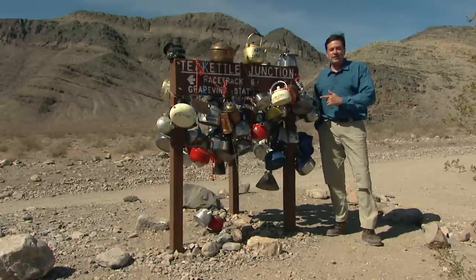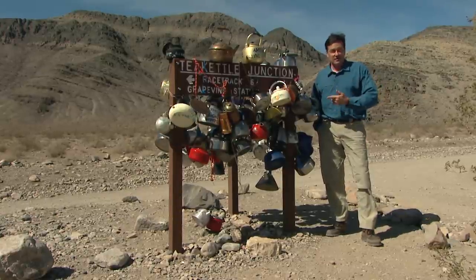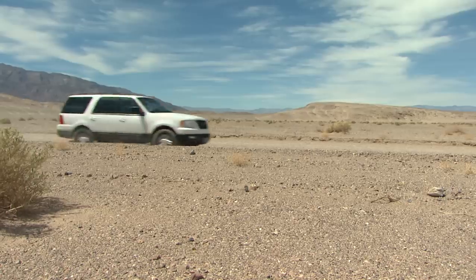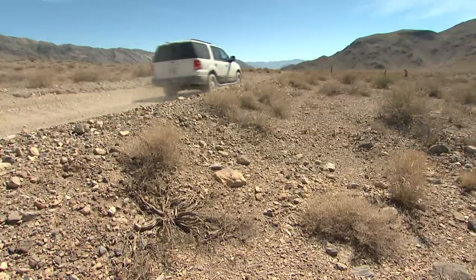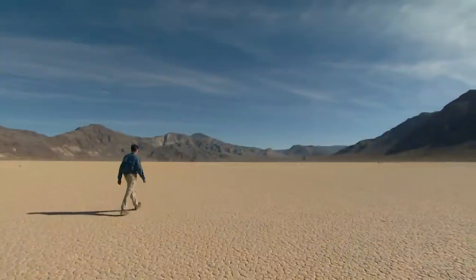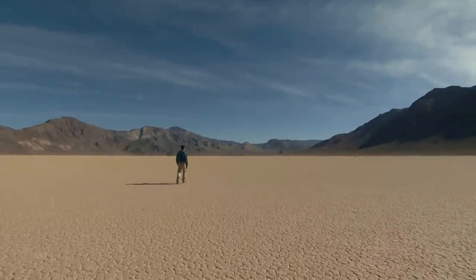Why do they do this? That's a mystery. And in this part of Death Valley, it's not the only one. We speed away from Tea Kettle Junction — we've got another 10 miles before we hit the scene of the mystery. We were here five years ago. Welcome to Death Valley's bizarre racetrack.